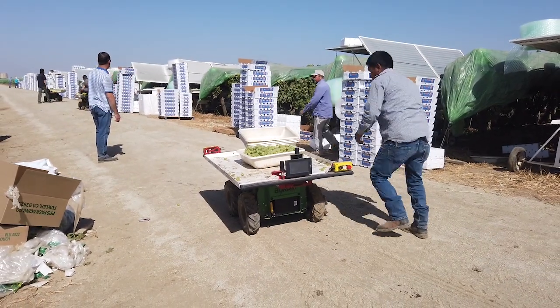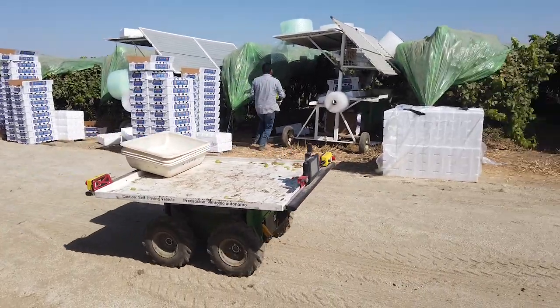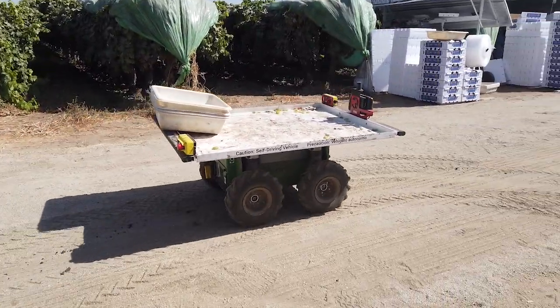The product is called Burrow. Imagine an autonomous wheeled donkey that runs around in the field carrying stuff. A very simple concept.